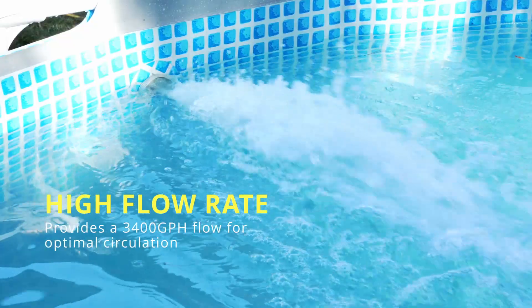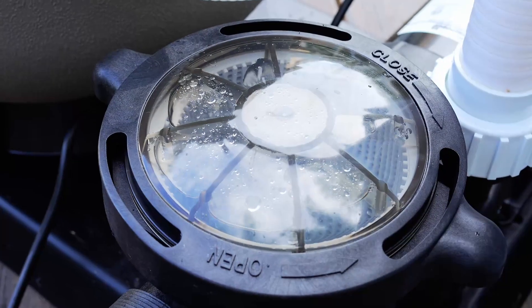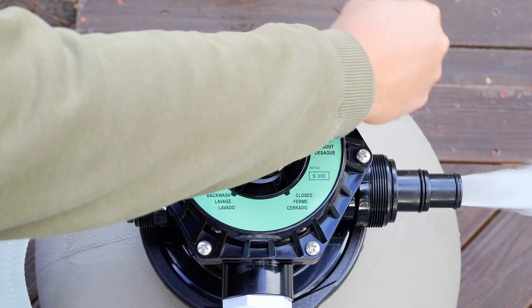Featuring a high flow rate of 3,400 gallons per hour, this powerhouse pump ensures efficient circulation, keeping your pool water fresh and clean.